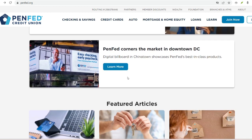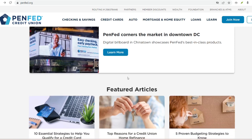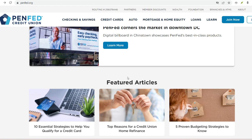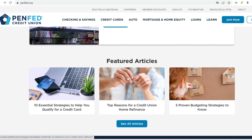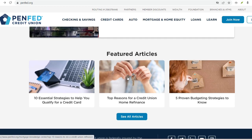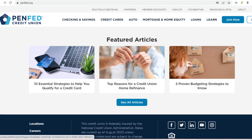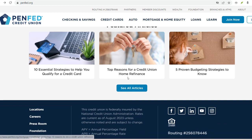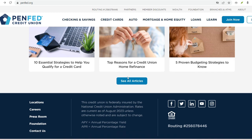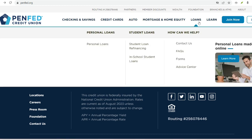The road less traveled: alternatives for lower credit scores. So what if your credit score isn't quite where it needs to be for PINFED membership? Don't despair — there are still ways to get your foot in the credit union door. Secured loans: consider taking out a secured loan from another financial institution. Secured loans require a deposit up front, which acts as collateral for the lender. Making on-time payments on a secured loan can significantly boost your credit score, paving the way for future PINFED membership.